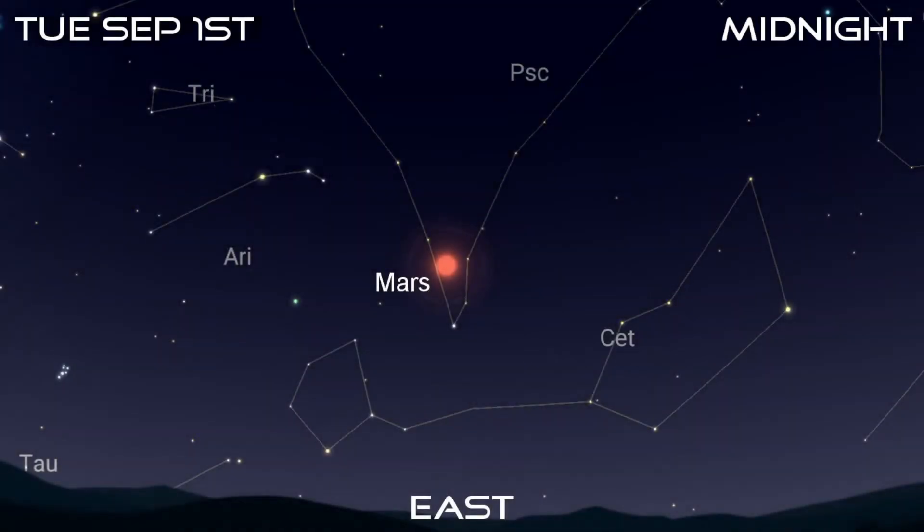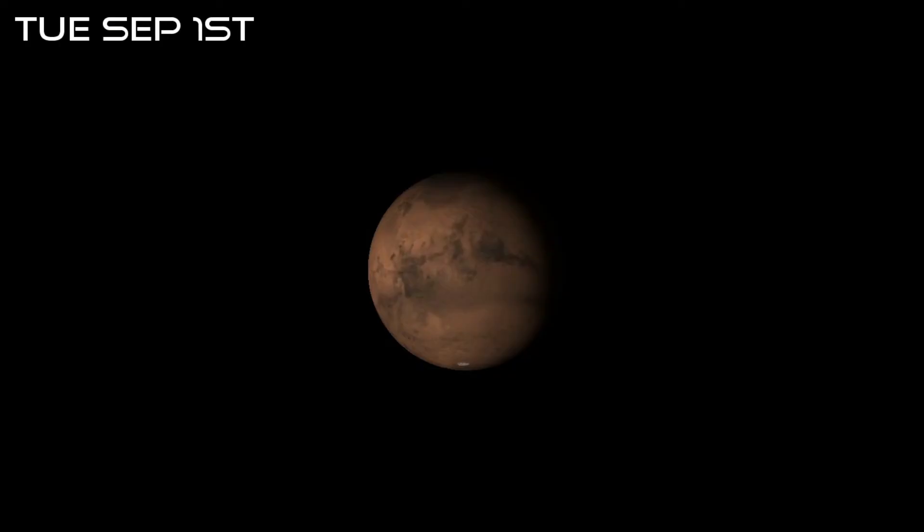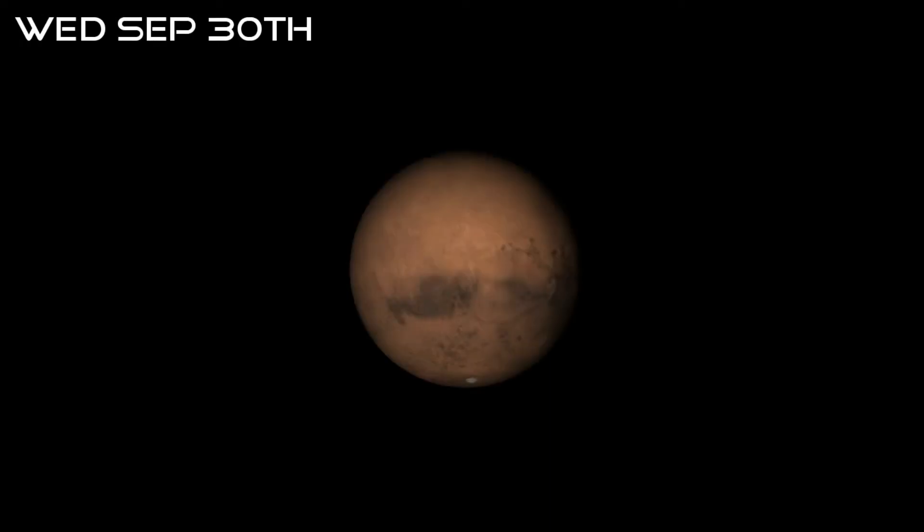Mars rises at about 10pm on the 1st and around 8pm by the 30th. It will reach opposition next month, but it's already an impressive sight, even to the naked eye. It will start the month at magnitude minus 1.8 and will end at minus 2.5. By that time, it will be brighter than Jupiter, which will have faded to magnitude minus 2.4. It will grow in apparent diameter too, starting the month at 19 arcseconds and ending at 22.